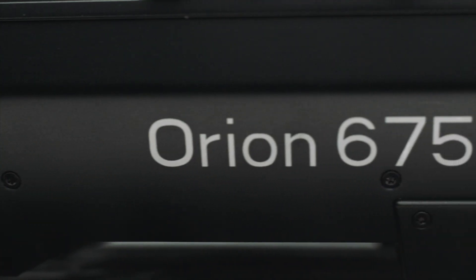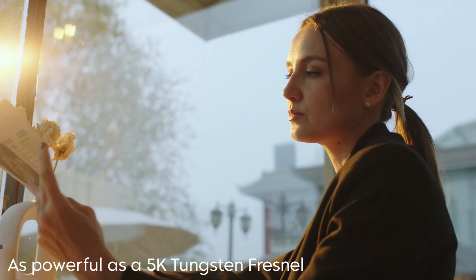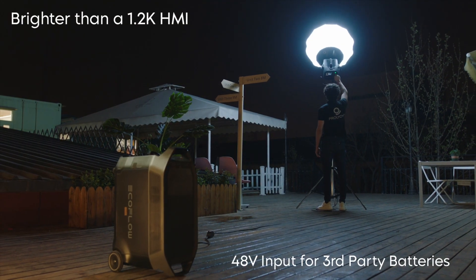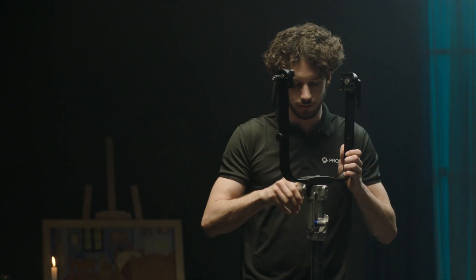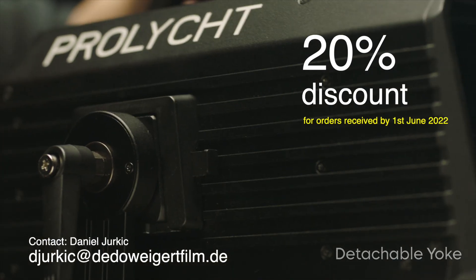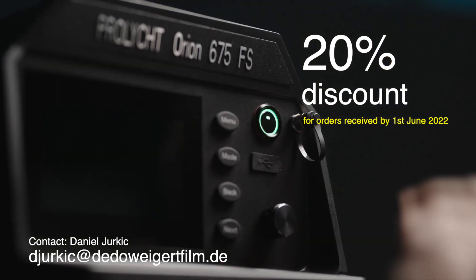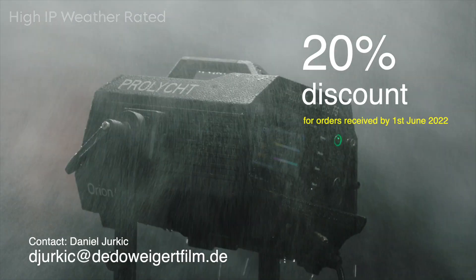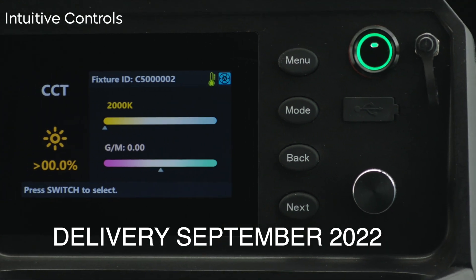Today, a special introduction offer. The list price of this 675 light is already very attractive at 3,495 euro. But now a limited-time offer: 20% discount for prepaid orders reaching us before June 1st, with delivery from September.